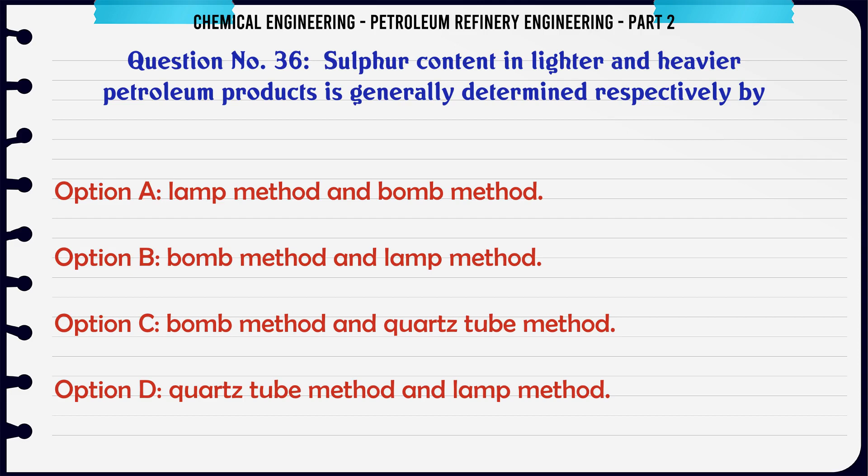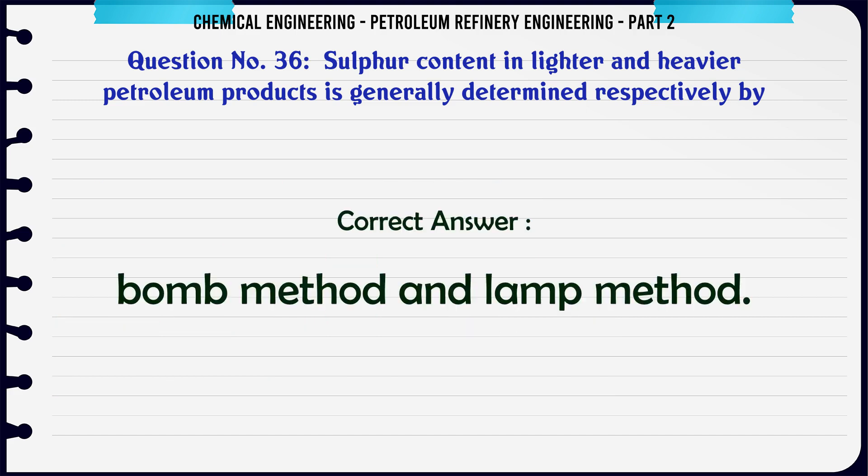Sulfur content in lighter and heavier petroleum products is generally determined respectively by: A. Lamp method and bomb method. B. Bomb method and lamp method. C. Bomb method and quartz tube method. D. Quartz tube method and lamp method. The correct answer is: B. Bomb method and lamp method.